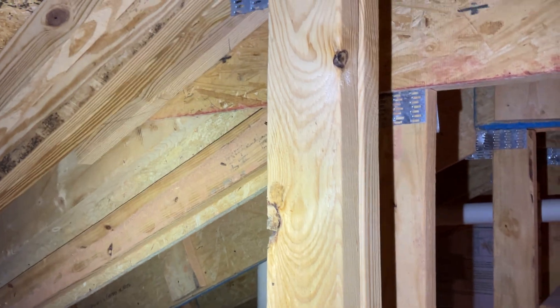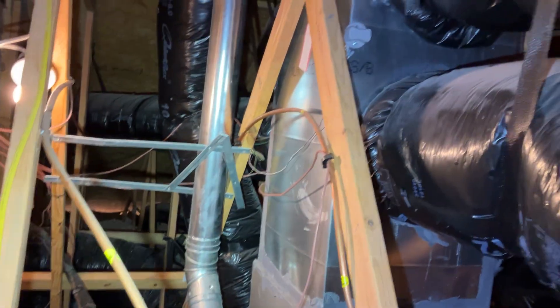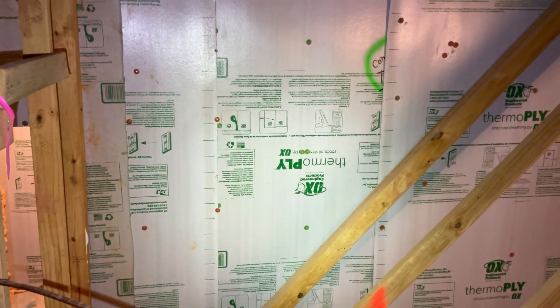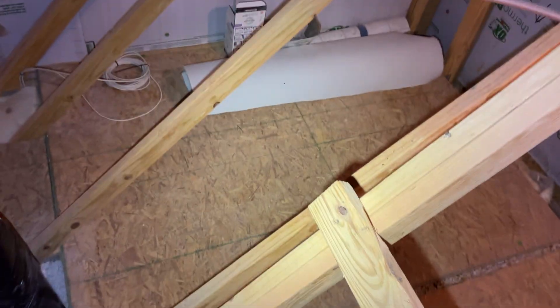Here we have a unique situation. We have a whole series of trusses — pretty standard. We have some Fink trusses, piggyback trusses on top. Over here, we have a room in the attic, so we've got room-in-attic trusses, but we have a series of these four trusses starting here.